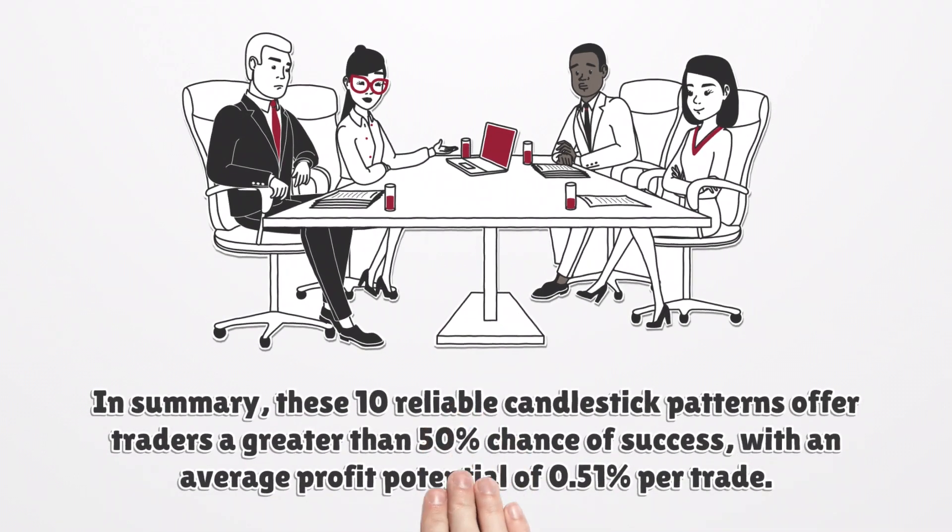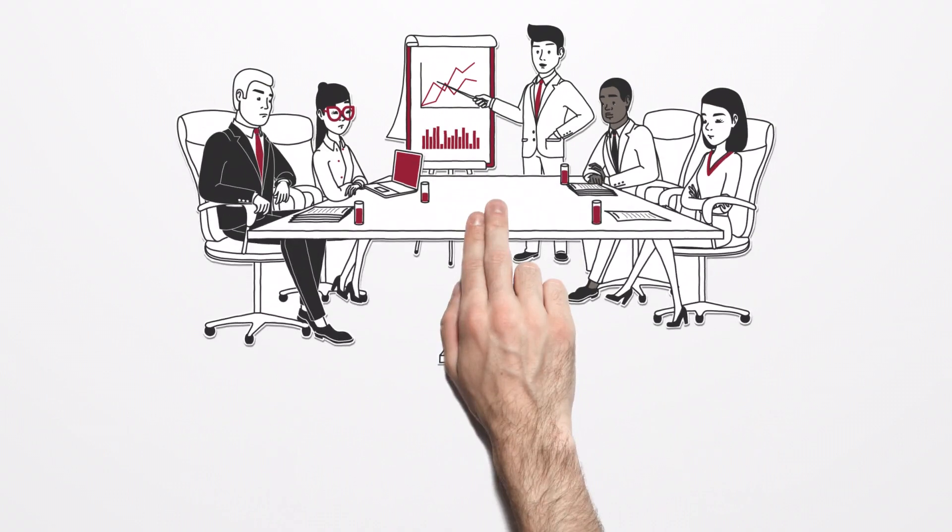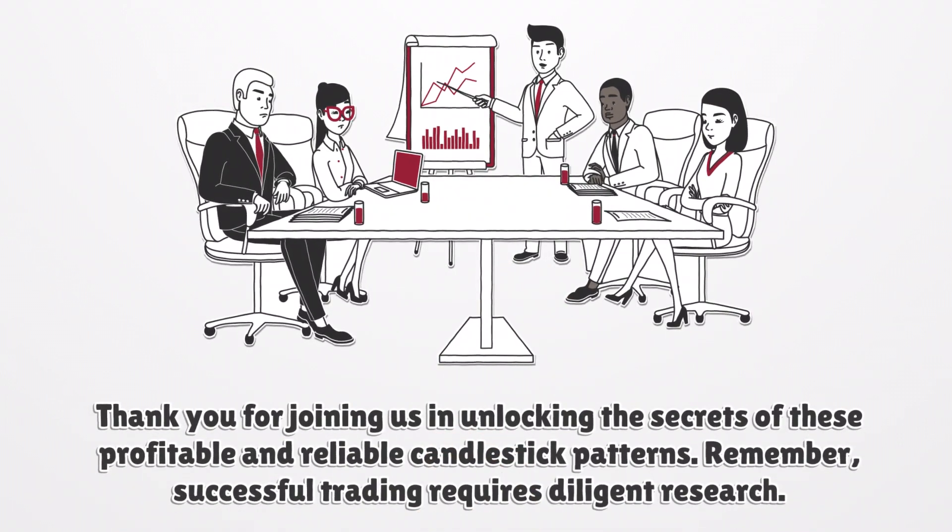In summary, these 10 reliable candlestick patterns offer traders a greater than 50% chance of success, with an average profit potential of 0.51% per trade. Thank you for joining us in unlocking the secrets of these profitable and reliable candlestick patterns.